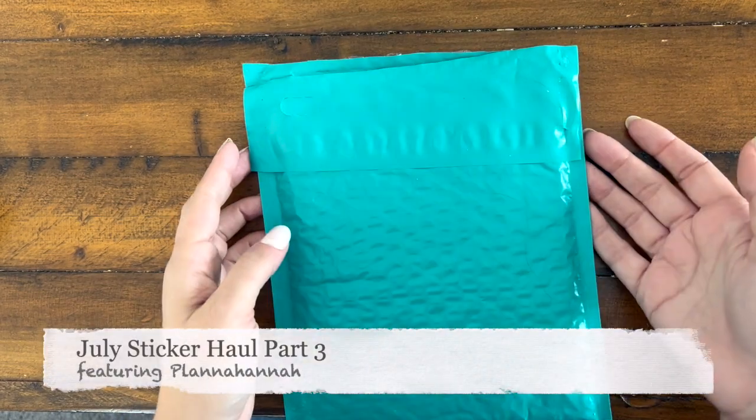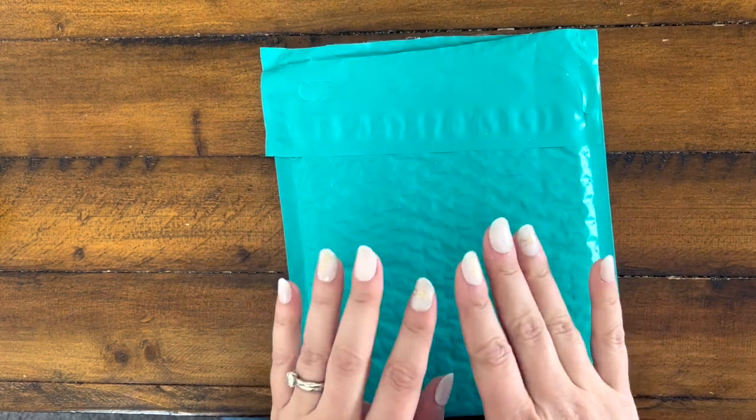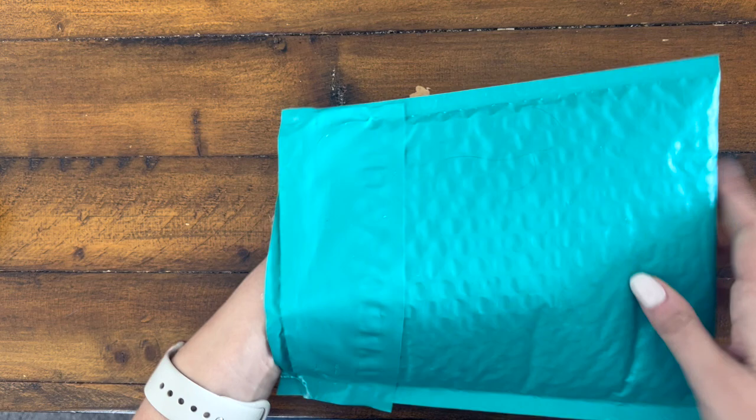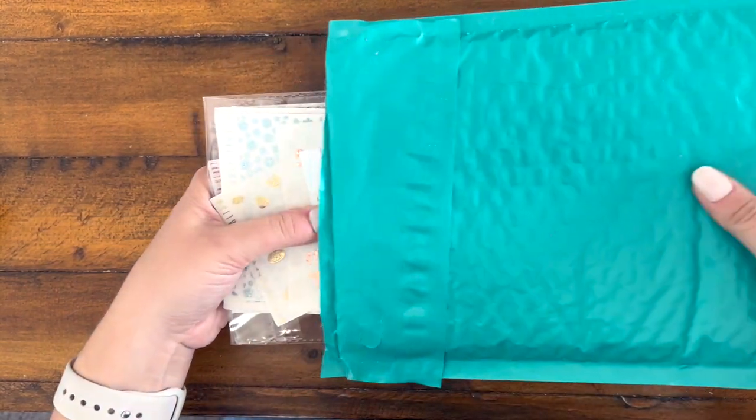Hi there, this is Bridget from The Planner Speechy, and today I am going to be doing a sticker haul from Planner Hanna. This is my first sticker haul with this shop and I'm very excited.